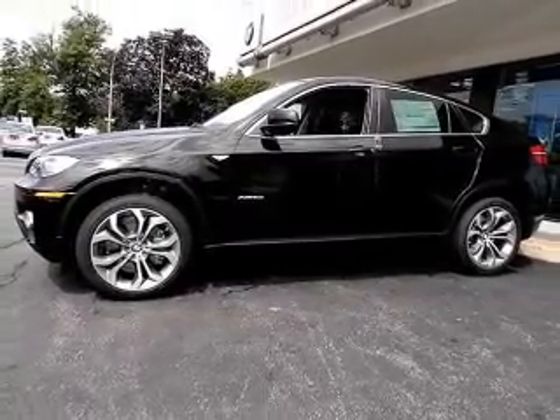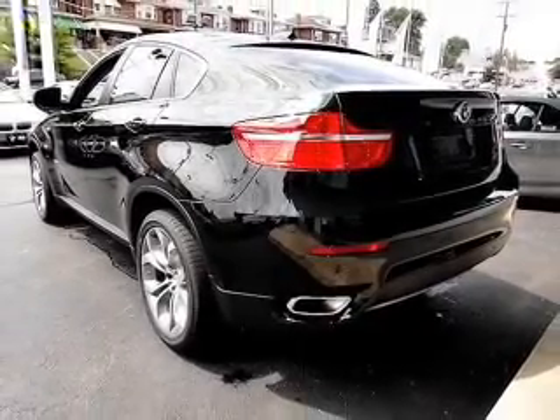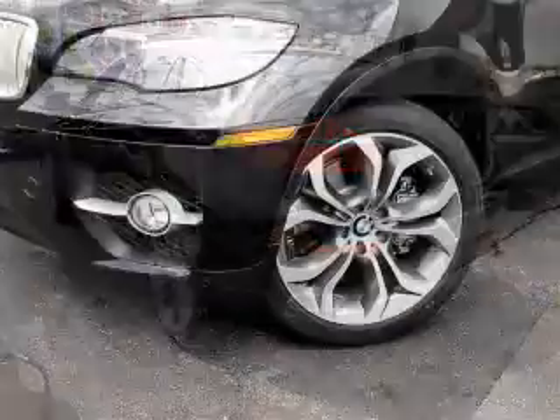Anti-lock brakes help you bring your vehicle to a safe stop. Let the outside in with a built-in sunroof. Power and reliability are a great combination — this vehicle has both.